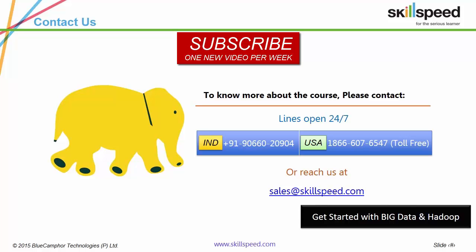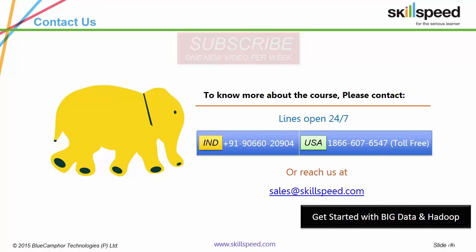Thank you for viewing this presentation. In case you've got any doubts, please let us know by either contacting us or commenting on this video. Please do subscribe — we've got one new video every week. Thank you.